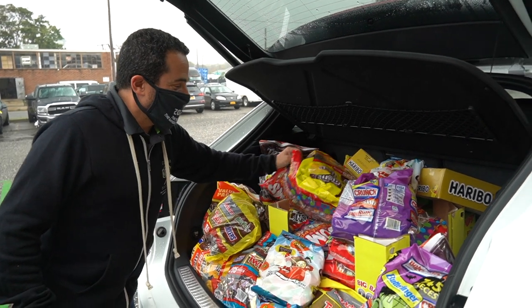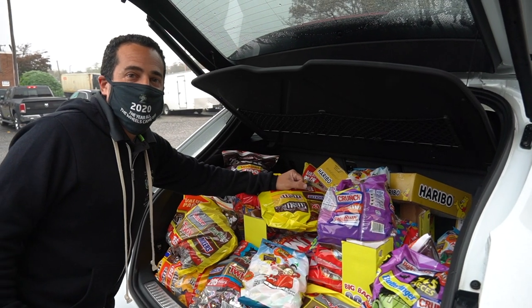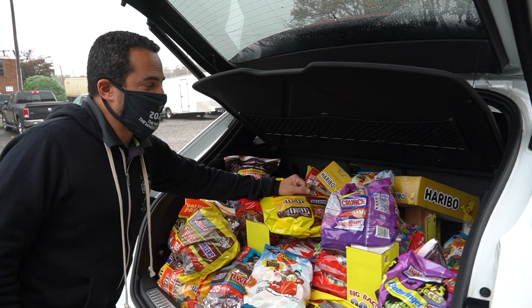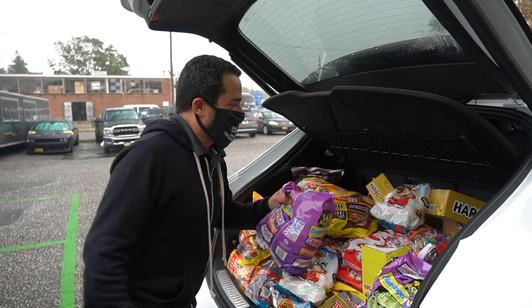Trunk or treat! We've provided a safe environment for everybody to have a good time indoors, being able to go from car to car and grab as much candy as they can fit in their teeny tiny hands. That's a lot of cars' worth of candy.